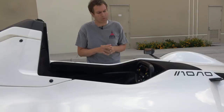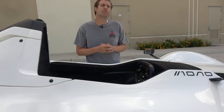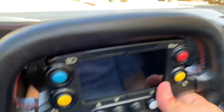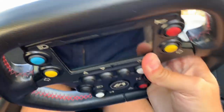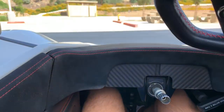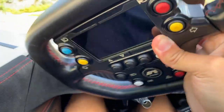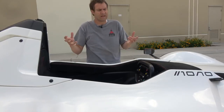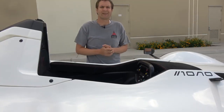One interesting thing is that you can remove the steering wheel while the car is running — pulling off the wheel doesn't turn off the car. So you could just be driving around, pull off the steering wheel, and continue going, albeit in a straight line.